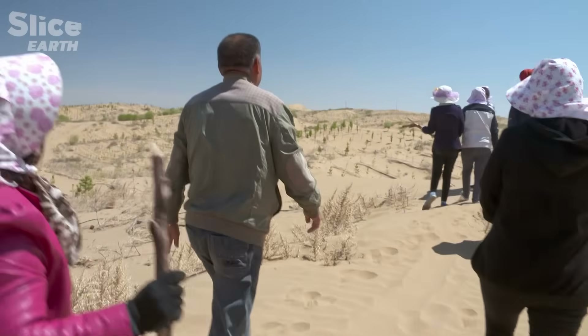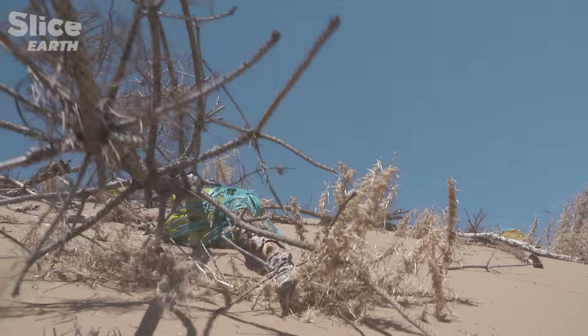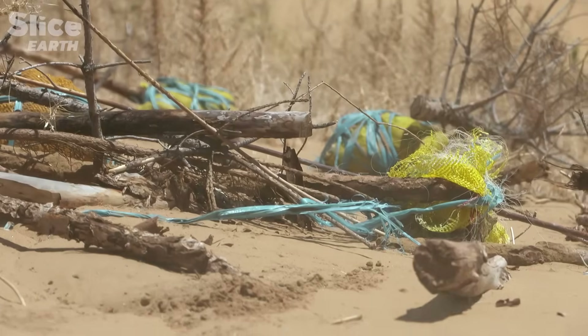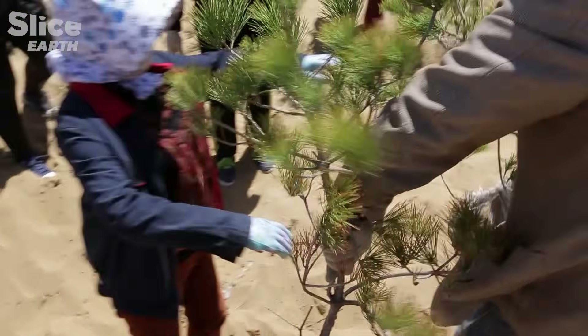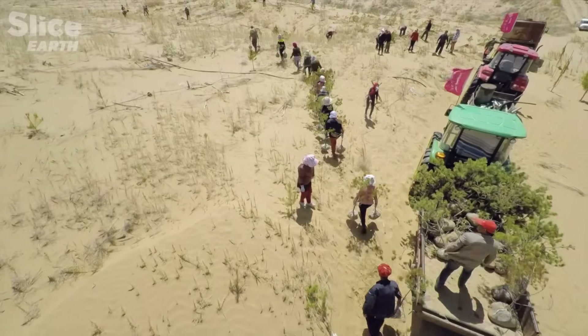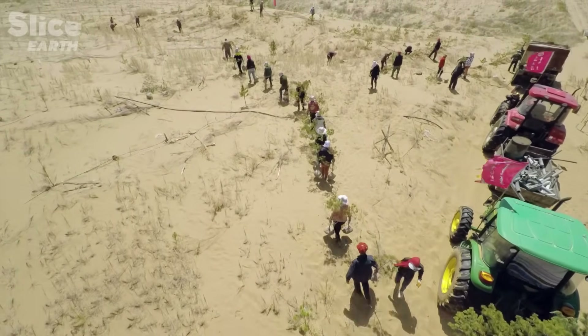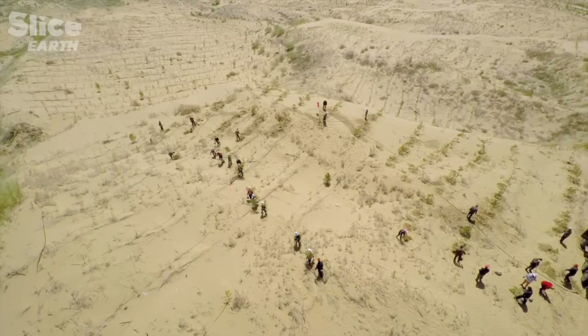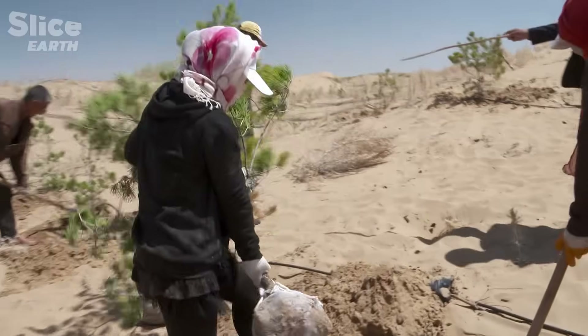Dead trees that haven't survived the aridity, heat, and wind are still being collected — conditions are very difficult. Several kinds of tree have been planted: Chung Su Song (woodland pine), Shentao (wild peach), and Shalyu (sand willow). Shalyu adapts best, then Shentao. For Chung Su Song, it's more complicated.